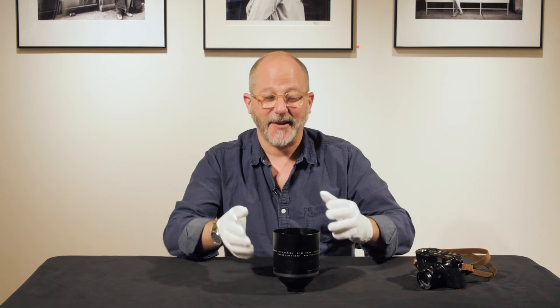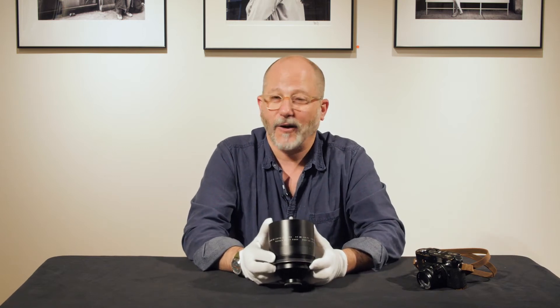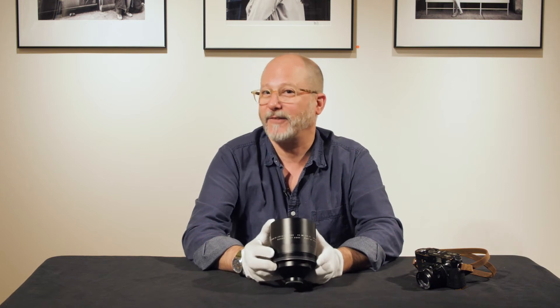Dan Tamarkin here from Tamarkin Camera in downtown Chicago, to tell you a little bit about our rarity du jour: the Ernst Leitz Canada, or Elcan, 65mm f/0.75 Picker X-ray lens.